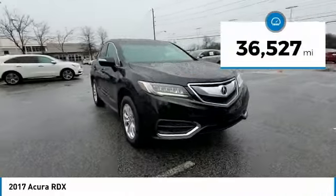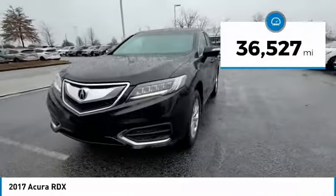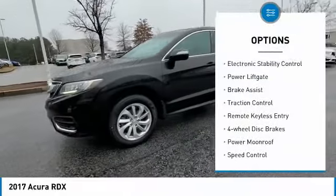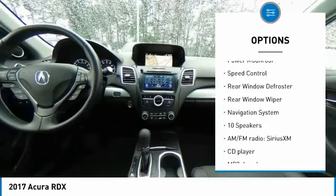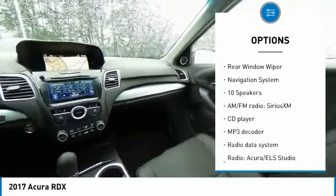This vehicle has less than 40,000 miles. Here are some of this vehicle's great options: electronic stability control, power liftgate, brake assist, traction control, remote keyless entry, and four-wheel disc brakes.